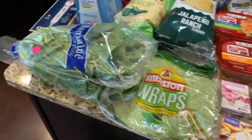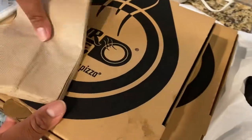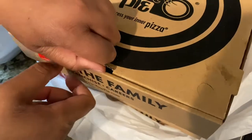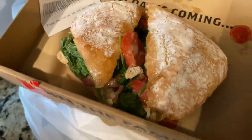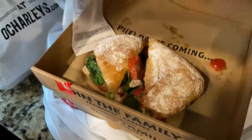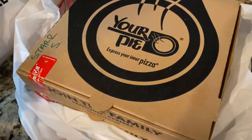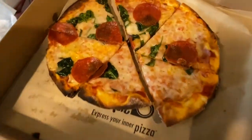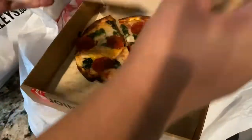We always show y'all what we're eating, so we stopped at this place called Your Pie Pizza. I got a chicken panini for myself — it's got spinach and provolone and ranch on it. It looks delicious! Can't wait to devour that — it's a little personal size.